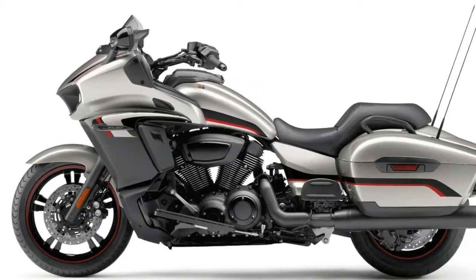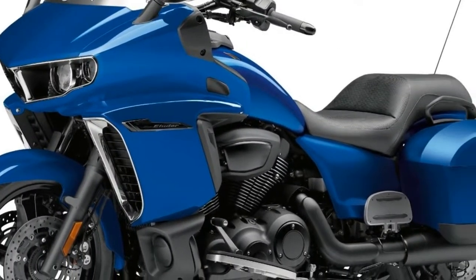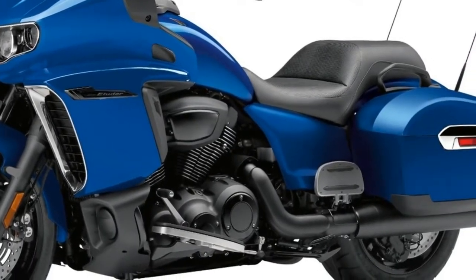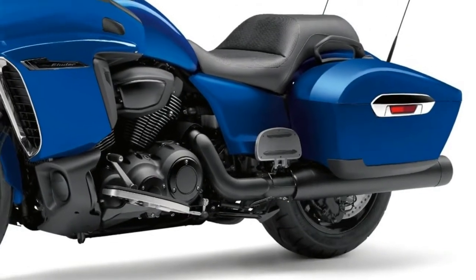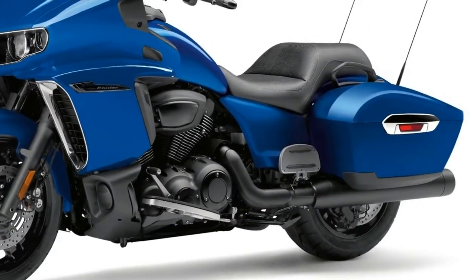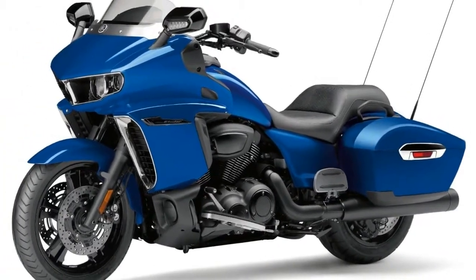5. Triumph's latest ABS comes as standard. It's not switchable. 6. Cruise control is also standard. Triumph's system is simple: 1 press to turn on, 1 to set speed, 1 to shut off — no speed variance while riding.